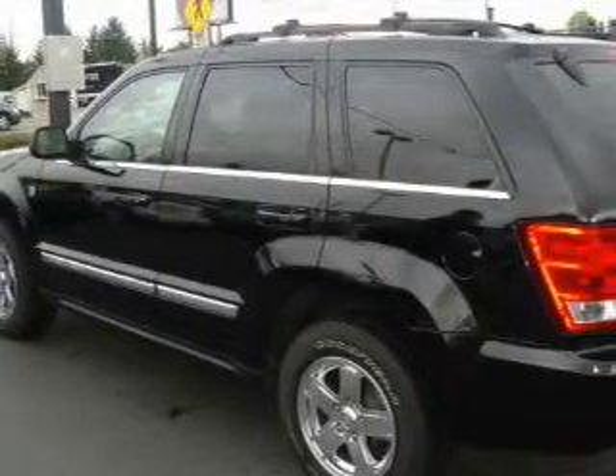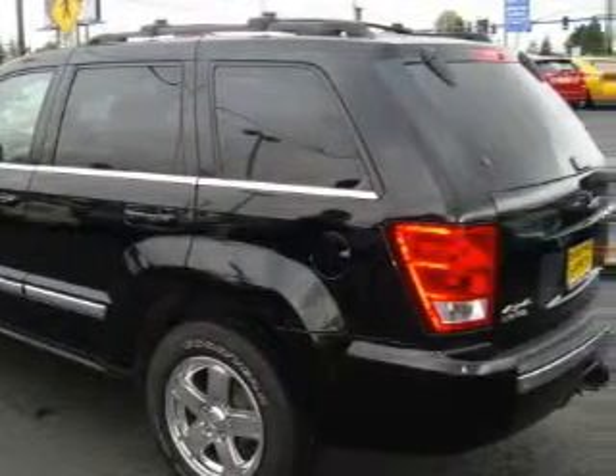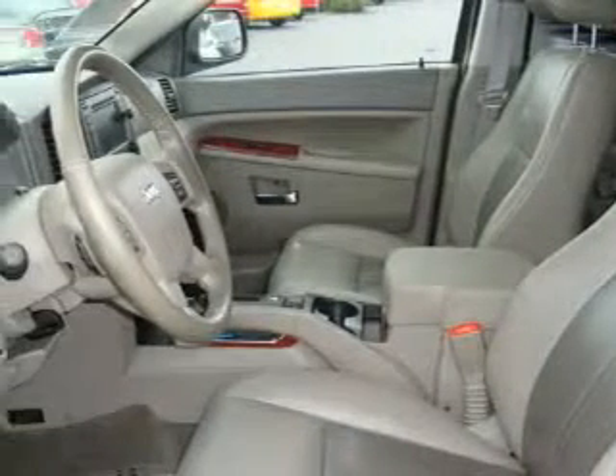Among the many superb features on this Jeep there are adjustable driver pedals, a heated driver's seat, a navigation system, a DVD video player, three-point rear seat belts, and fog lamps.